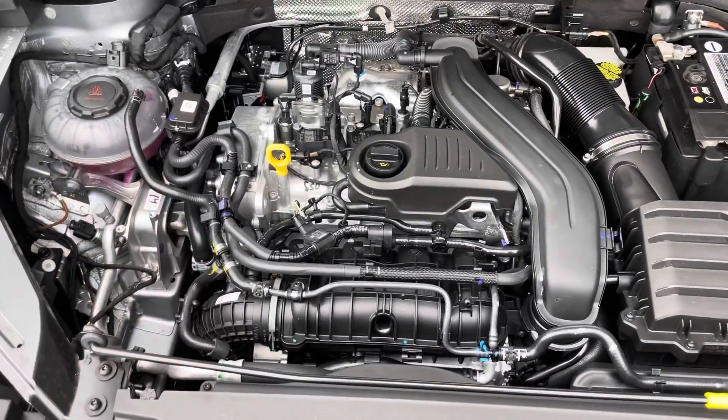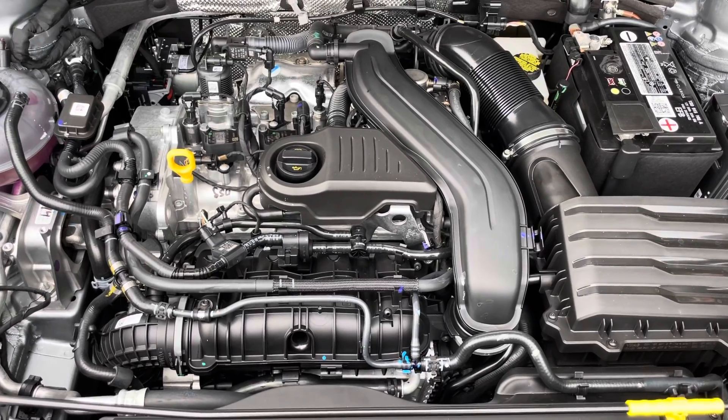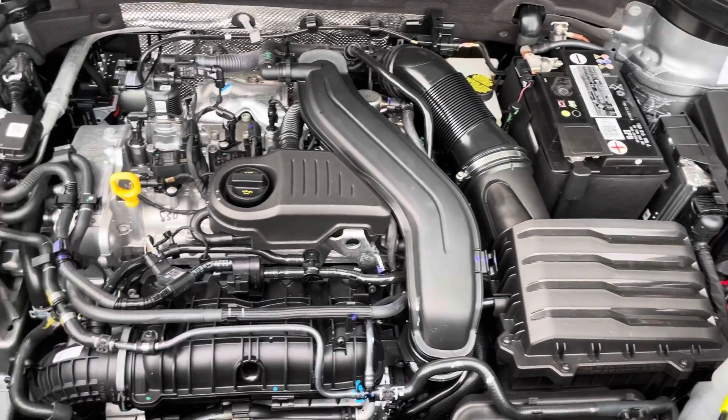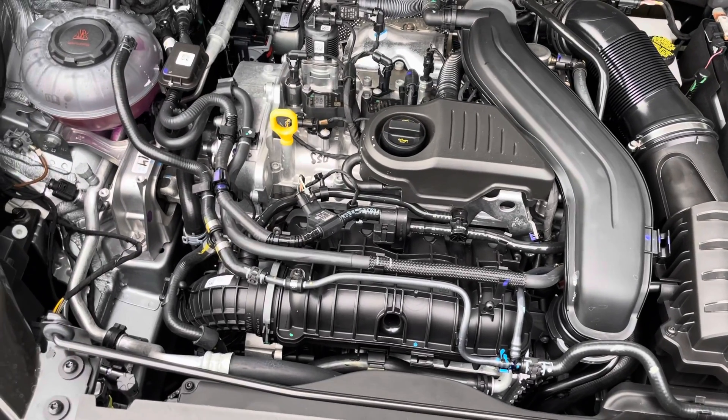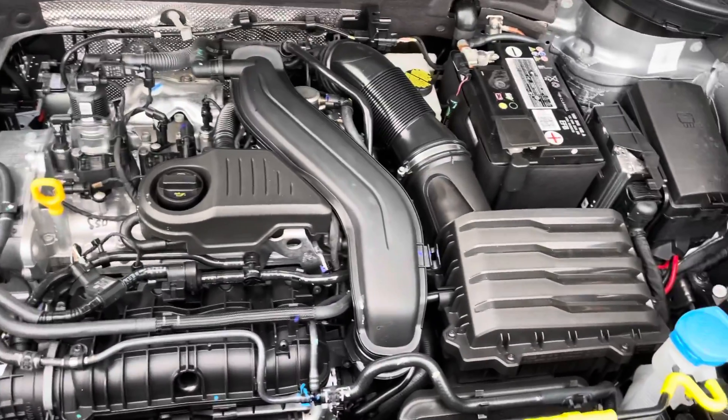Underneath the hood, this car is equipped with a 1.5-liter turbo four-cylinder engine. It's very similar to what is in the Jetta, just now powering a small-size SUV.